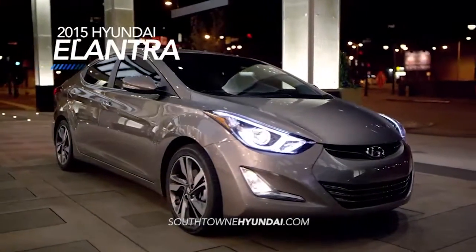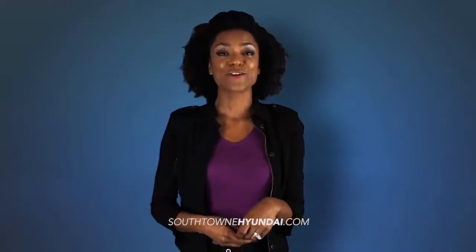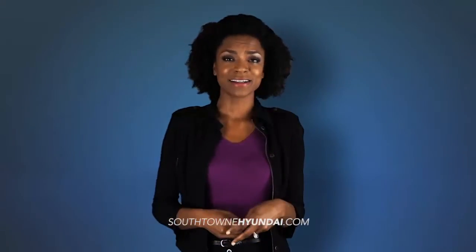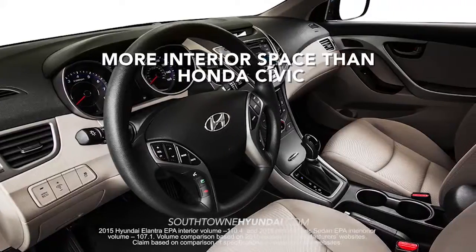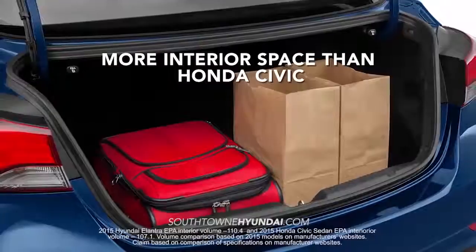The 2015 Hyundai Elantra is fully loaded and ready to make an impression on you. And if you're thinking about Civic or Corolla, the Elantra will have you thinking again. With more interior space than the Honda Civic, you'll have plenty of space for you, your friends, and your stuff.